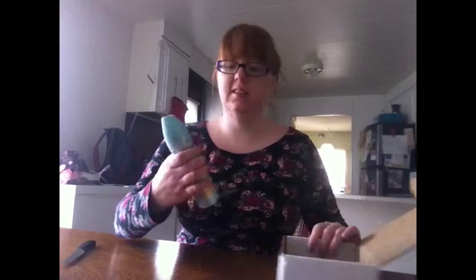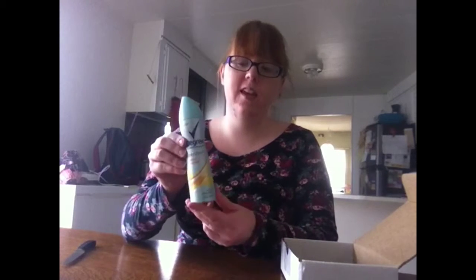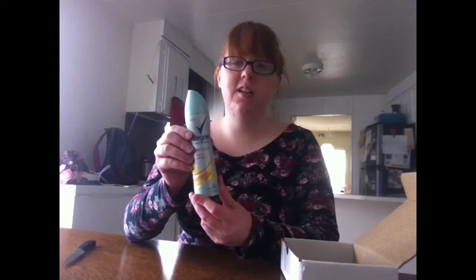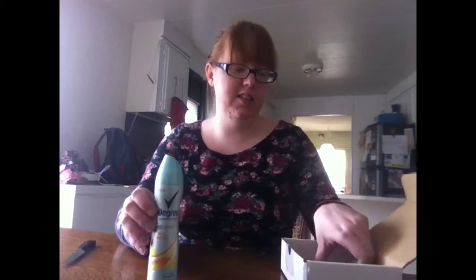Basically I got a free thing of Degree Motion Sense dry spray deodorant and I'm super excited to try it out and let you guys know what it's like.